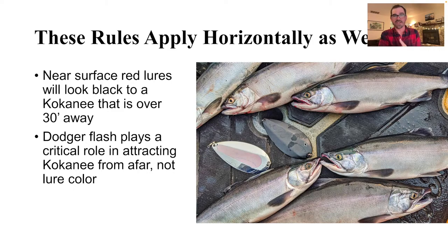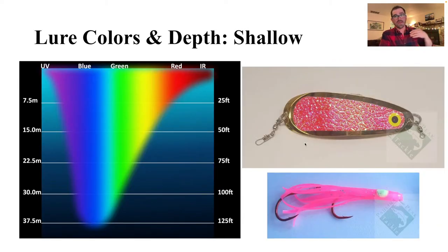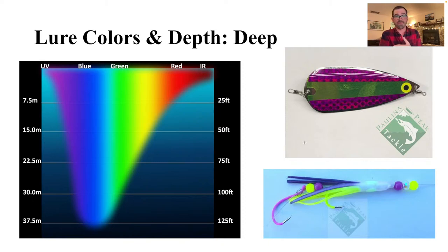Not only was the chrome dodger probably responsible for drawing the fish in, but it was also the one getting bit. It shows just how important flash is at attracting fish from a distance, and also exciting them to bite when they're close. So I apply a depth-color chart: when fishing shallow near the surface where red, yellow, green, and blue light are all available, I focus on productive kokanee colors like pinks, oranges, and reds. When I move out deeper — fishing at 50 to 75 feet — I use colors I know are available at depth, like yellows, chartreuse, purple, and blue.